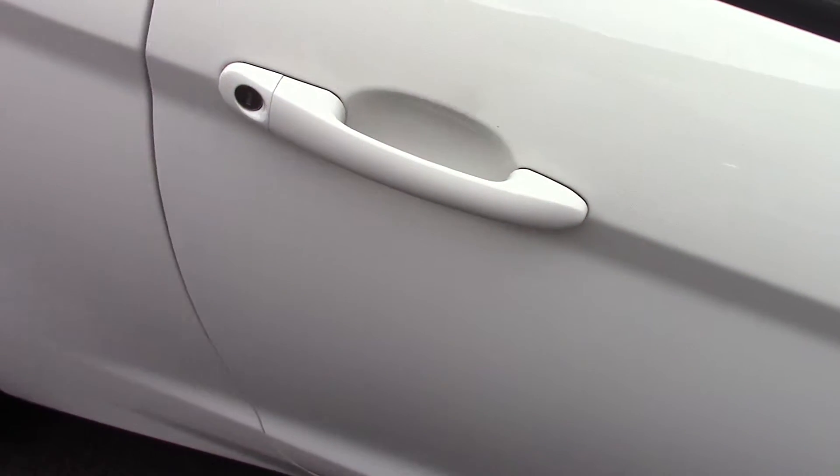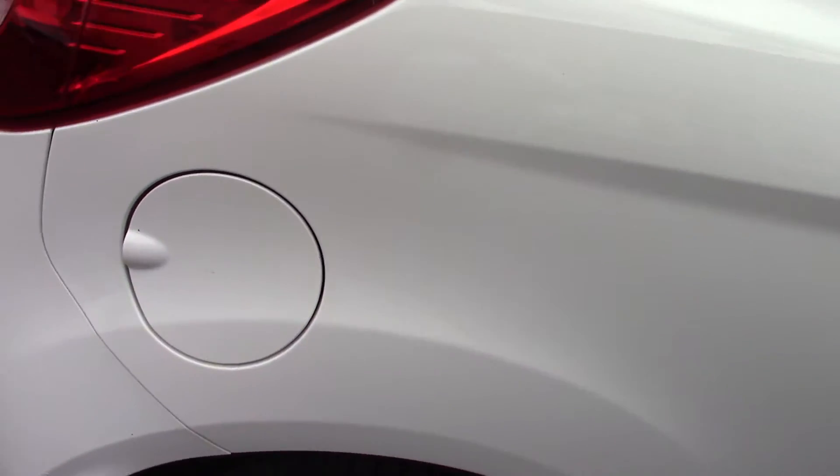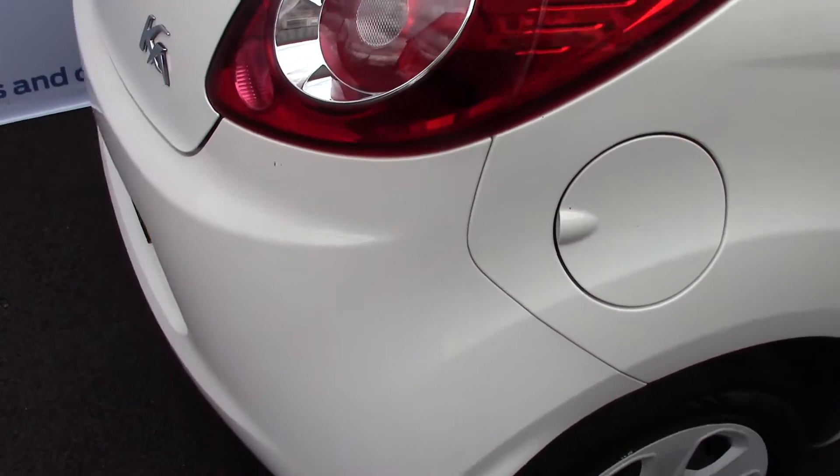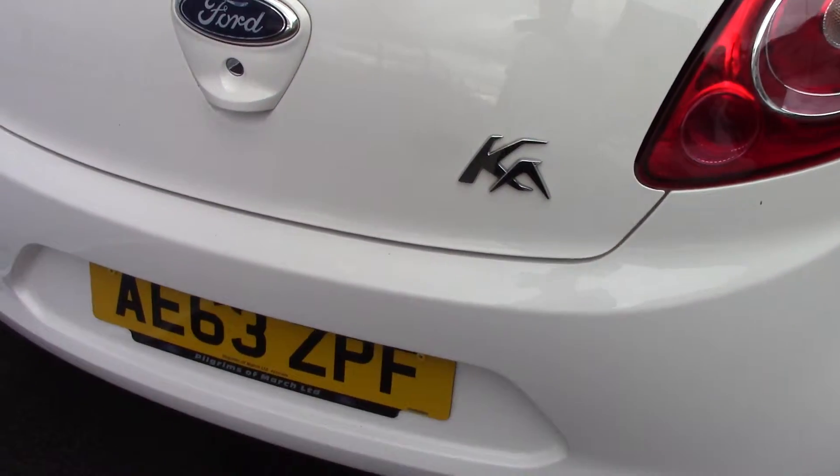This vehicle has done around 12,000 miles. It can achieve an average fuel consumption of 57 miles per gallon. It has an annual road tax of just £30.